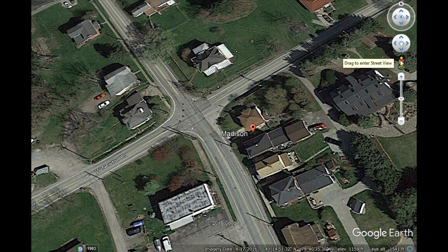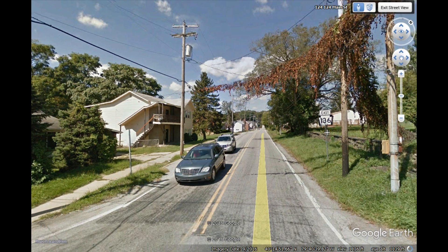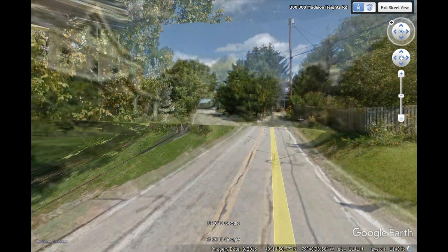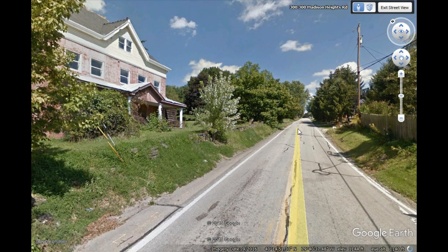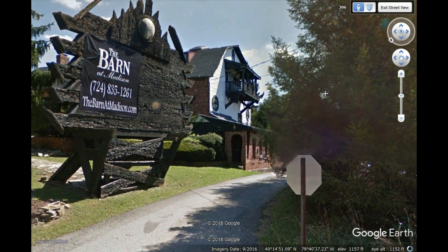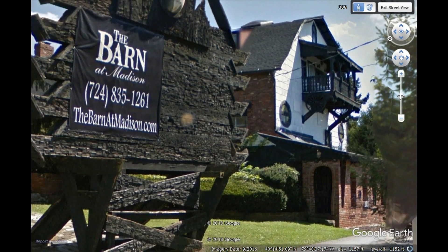Now we're going to go down on the ground and take a look at things. We're looking more or less north, or northeast, up Route 136 — that's Main Street in Madison Heights, that's Main Street in Madison. We go up Madison Heights Road. This is the house that's gone now, no longer here, built 1797. And up here just a bit more, this street is going to take us to a place called the barn.